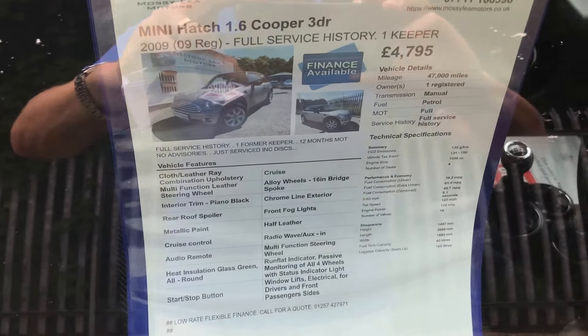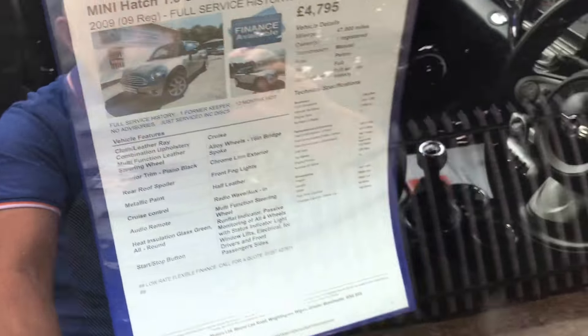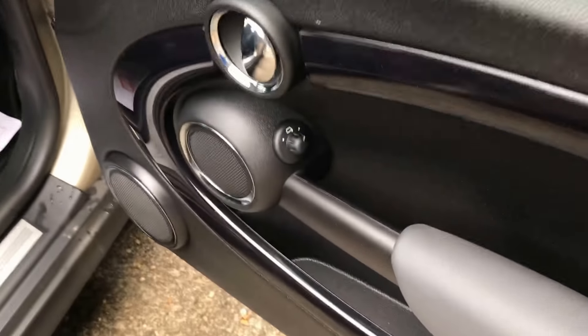It's only had one former keeper — there's the key details. It's very low miles, this car, at 47,000.